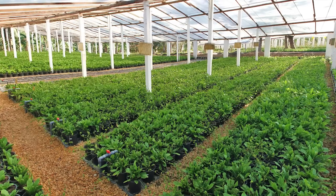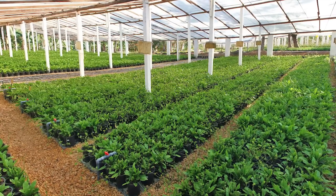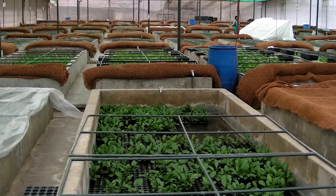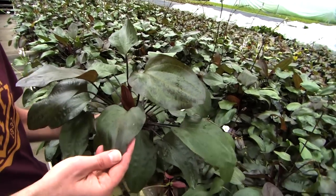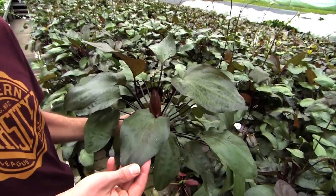The farm operates a cultivated area of 60,000 square meters. Once per week an import of Echinodorus arrives. After an acclimation of a few weeks the plants can be sold to stores.